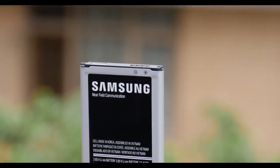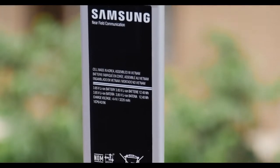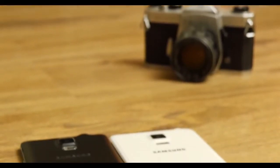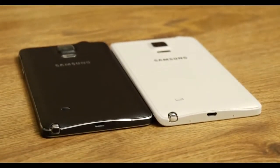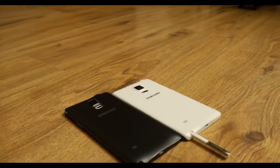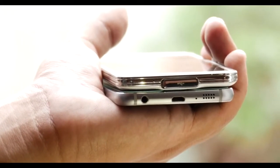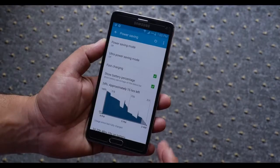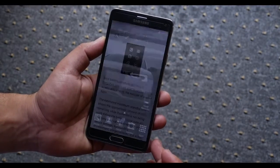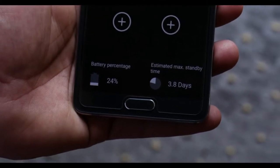Many sources, including SamMobile, have predicted that the Note 5 will house a 4100mAh battery — a significant jump from the Note 4's 3220mAh. This makes a lot of sense if the Note 5 is housing a 4K panel and a battery-hungry processor. According to a Chinese news site, the Galaxy Note 5 will also feature USB Type-C, exponentially increasing data transfer and charging speeds. USB 3.1 Type-C offers transfer rates of 10GB/s — double that of USB 3 — and delivers 20V at 5A of power compared to 5V at 1.8A, meaning users won't have to wait as long for data transfer or charging.